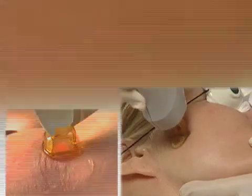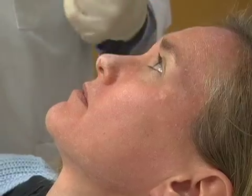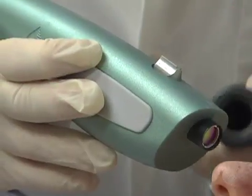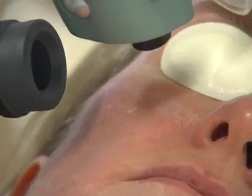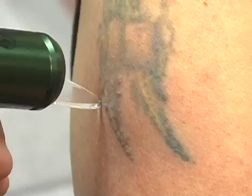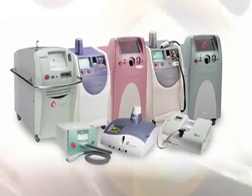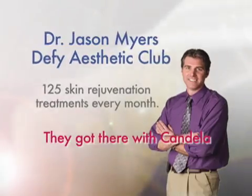For almost 40 years, Candela has been setting the standard, pioneering innovative clinical solutions, enabling physicians and aesthetic practitioners to better meet the needs of their patients. The power of lasers to treat a variety of cosmetic and medical needs is growing dramatically. Patients around the world are watching their problems disappear — from laser hair removal to skin tightening, even total tattoo removal. Candela has the superior products and the industry-leading after-sales service program to help you expand your practice.